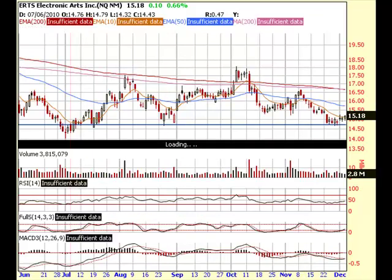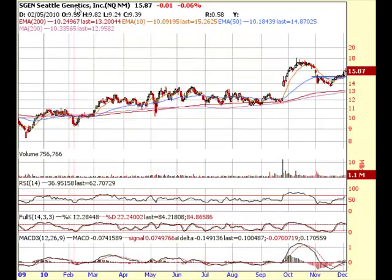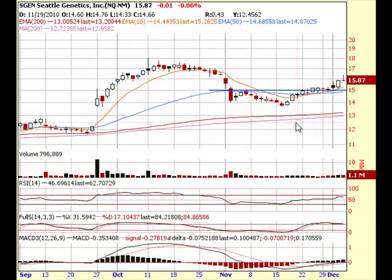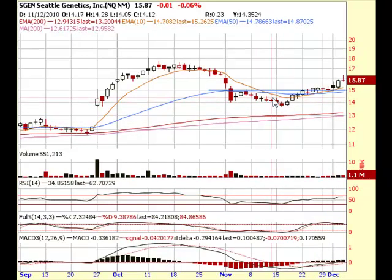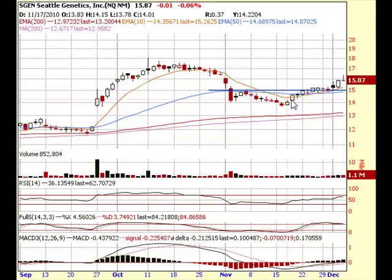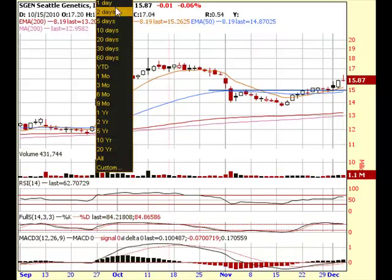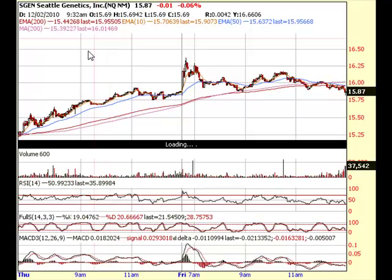Another one we were looking at this week, actually for the past couple of weeks, was SGEN. This is a good example of the pattern we just saw for ERTS. I started buying it right around the 10 day EMA, looking for it to break the high of the $15 range. And it did — it actually made a high today of $16.37 before some profit taking came in.